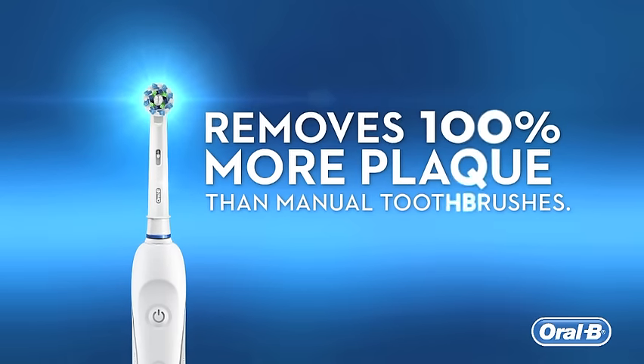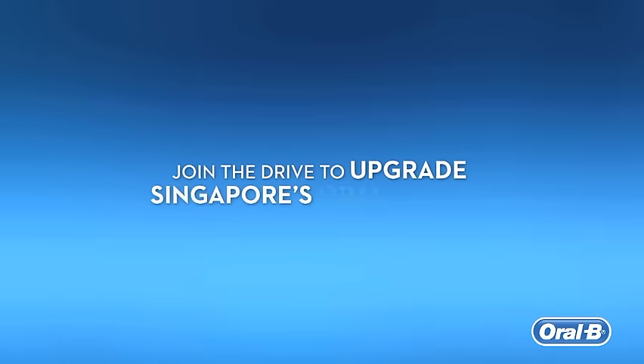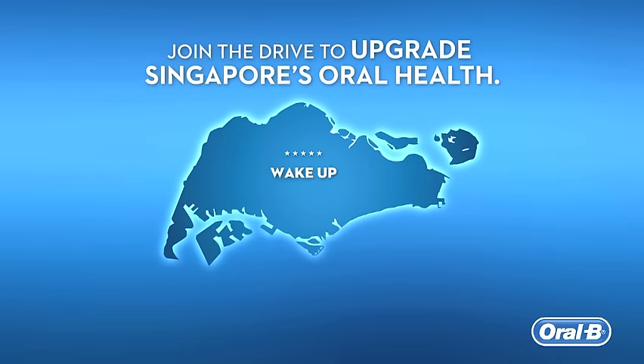I'll never use a manual toothbrush again. No wonder, then, that more and more people across the world are falling in love with that dentist-clean feeling. Isn't it time you did too? Join the drive to upgrade Singapore's oral health.